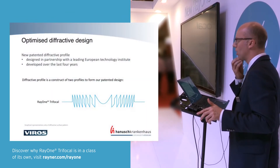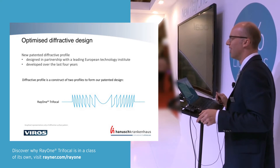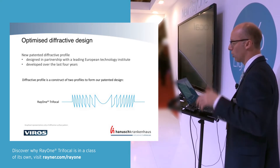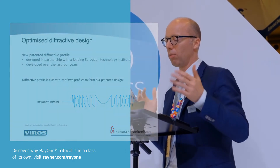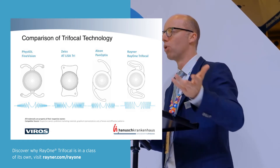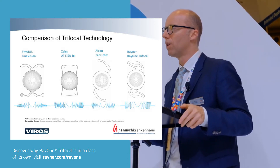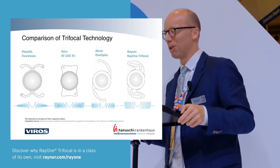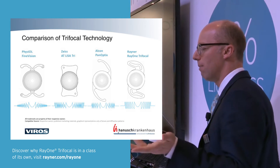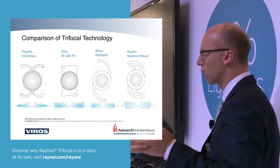The new diffractive design was actually developed in partnership with a leading European Technology Institute just south of Vienna in Wiener Neustadt, which has a strong optics team. What they've done is combine a so-called asymmetrical component — which most diffractive designs use — with a symmetrical component, resulting in this quite special trifocal design.